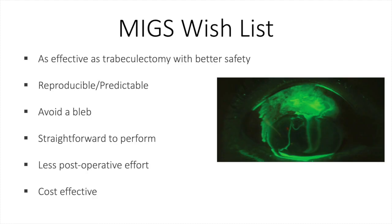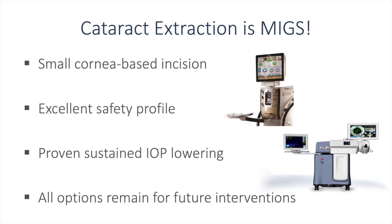If I had a MIGS wish list, it would include the following: it would be as effective as trabeculectomy with better safety, reproducible and predictable. I would like to avoid a bleb for all the complications that can occur, as seen in the Seidel-positive picture on the right-hand side. If you look at that list and think of cataract extraction, I think cataract extraction might be the best MIGS that we have available.